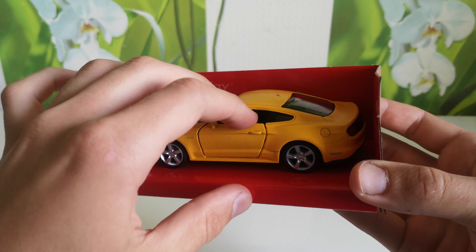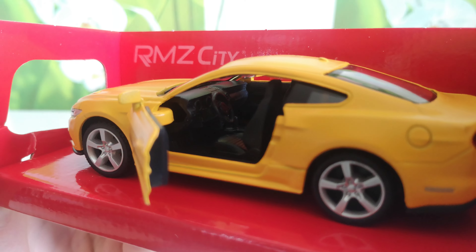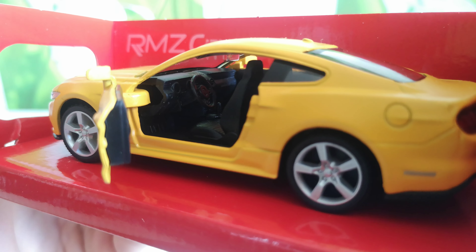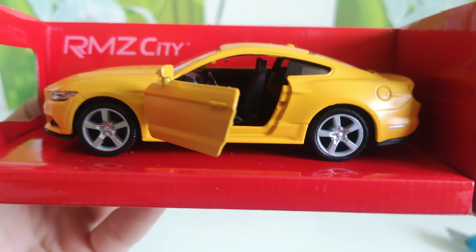I don't want to unscrew it because it takes a lot of time, so I can show it like this. Nothing will be changed.